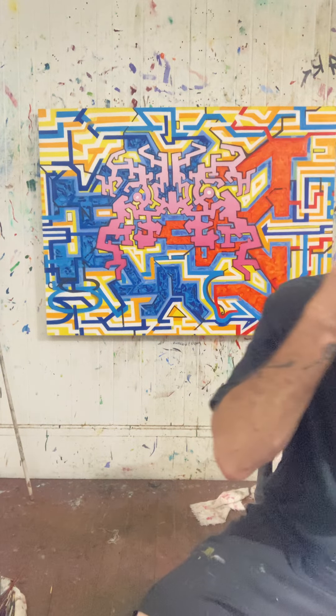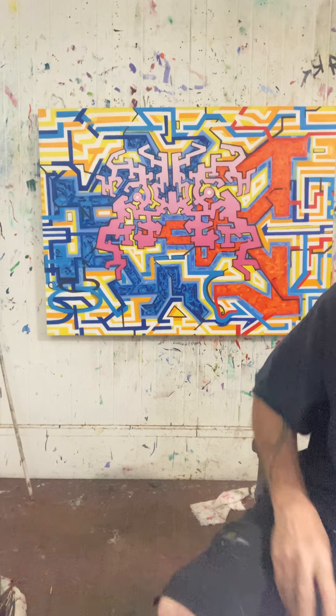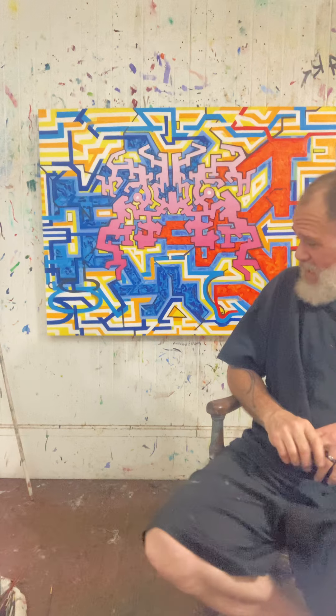All right, let's try this again. Let's see if I can record this without it just stopping on its own. All right, so I'm working on some paintings.